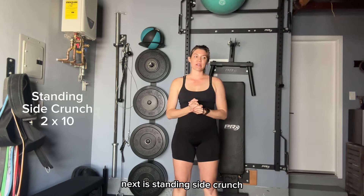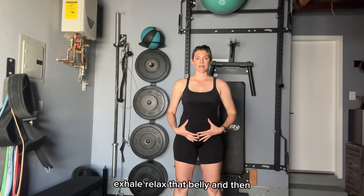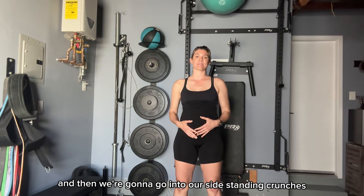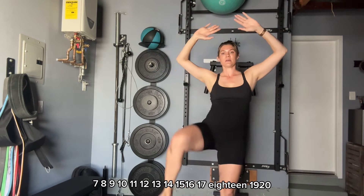Next is standing side crunch. I find that it's easier to balance with my hands up, but sometimes I also hold my belly. Before we go: exhale, relax that belly, and then inhale and tuck that belly button into the spine so that everything is engaged and tight. Then we're going to go into our side standing crunches. One, two, three, four, five, six, seven, eight, nine, ten, eleven, twelve, thirteen, fourteen, fifteen, sixteen, seventeen, eighteen, nineteen, twenty.